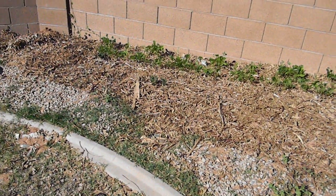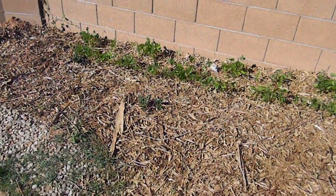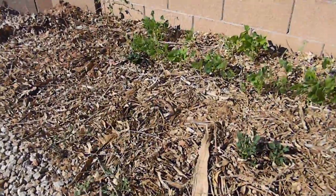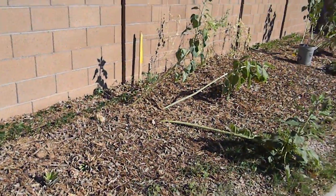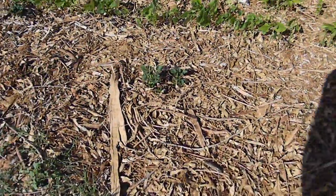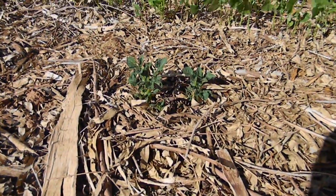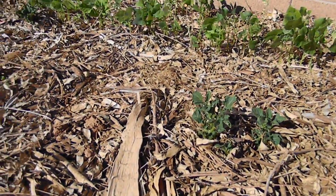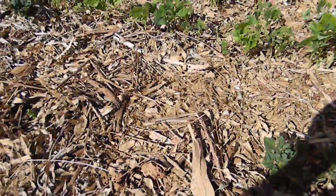It is April 2nd, 2012, and I wanted to show a quick update here in my backyard Back to Eden garden. I wanted to show my potatoes that are popping up now. It's been about a month since I planted these and they're just now popping up — there are a few plants there.